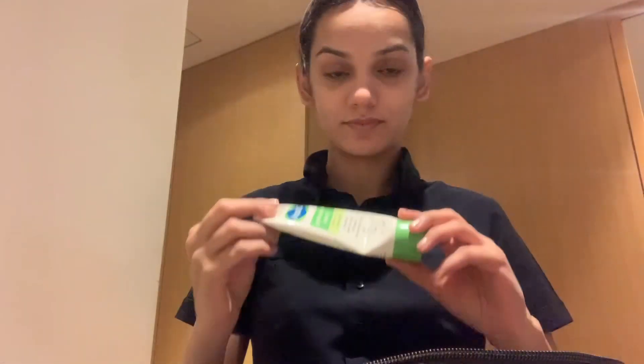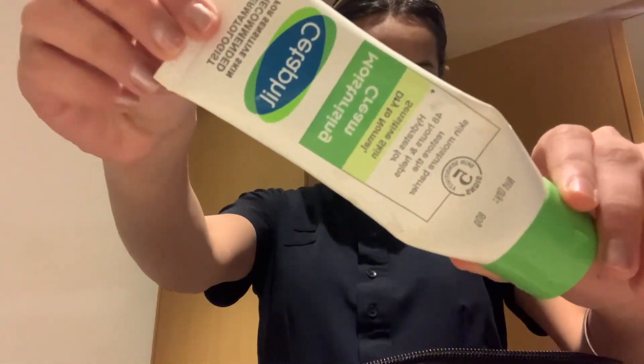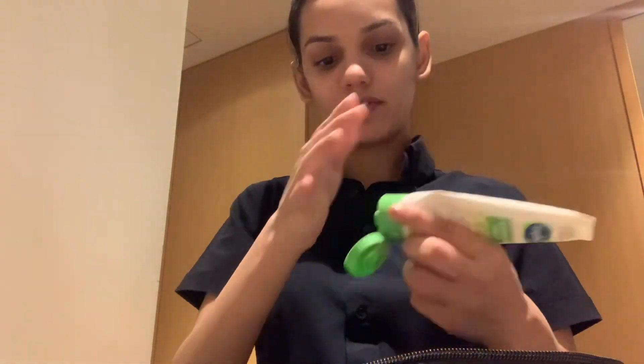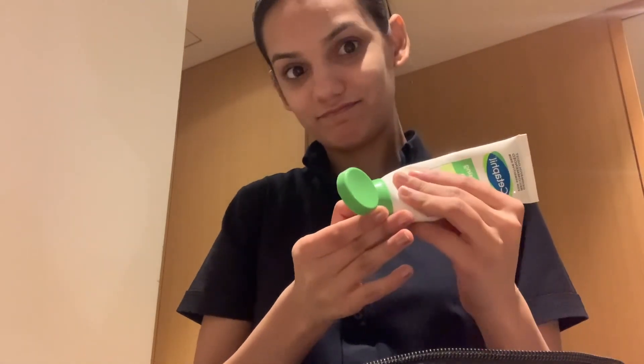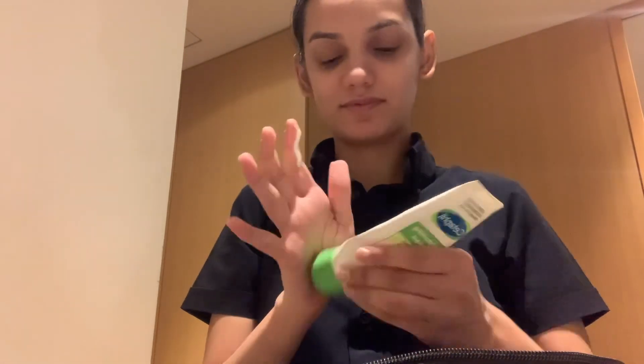So I am going to get dressed and then do my makeup. My first step in makeup is a moisturizer, as you all know. This moisturizer is Cetaphil — I wanted to try this product. It is not very dry, it is a little warm, but it is okay. I am happy with it.